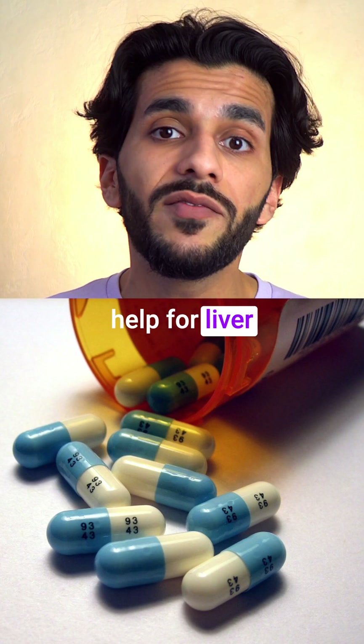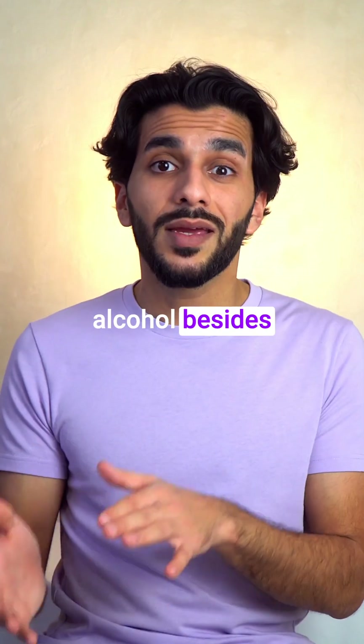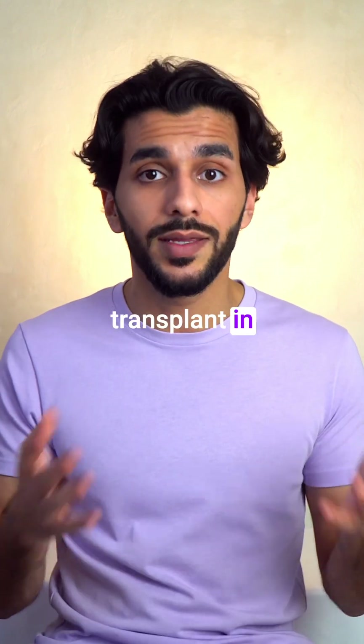Some treatments may help for liver infections and a fatty liver, but there is no treatment for cirrhosis caused by alcohol besides stopping alcohol to stop it from getting worse, and a liver transplant in some cases.